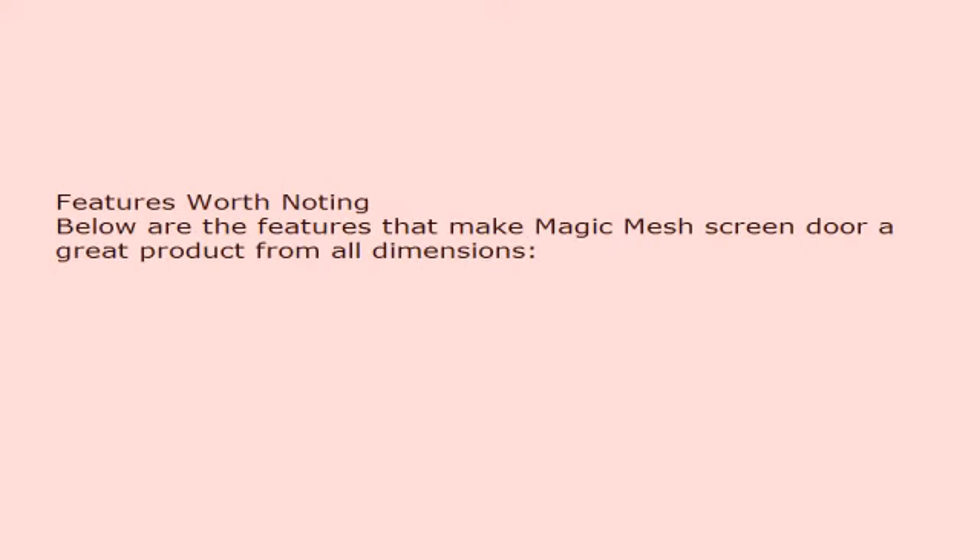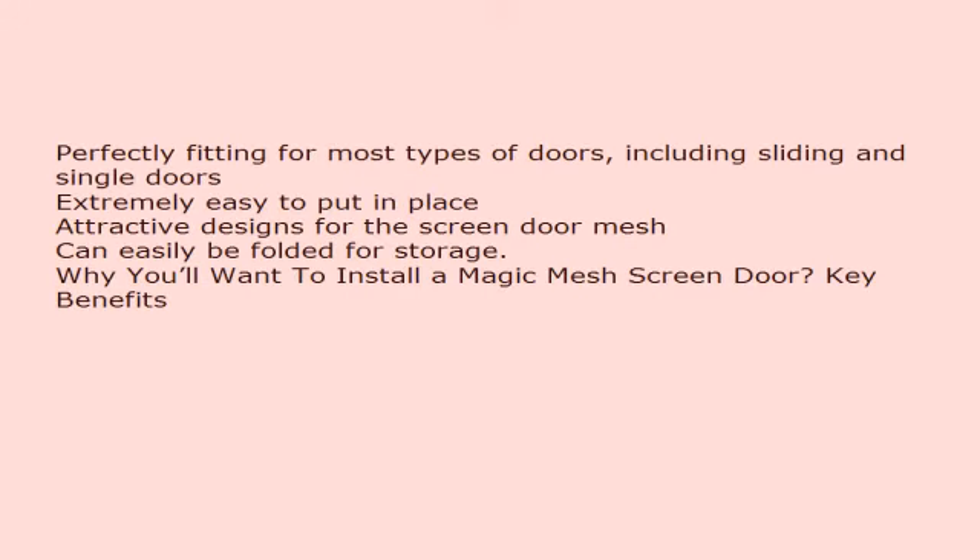Features worth noting. Below are the features that make the Magic Mesh screen door a great product from all dimensions: perfectly fitting for most types of doors including sliding and single doors, extremely easy to put in place, attractive designs for the screen door mesh, and can easily be folded for storage.